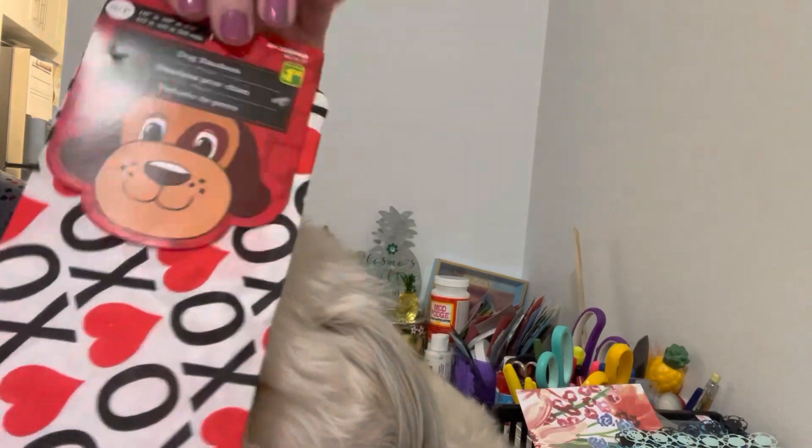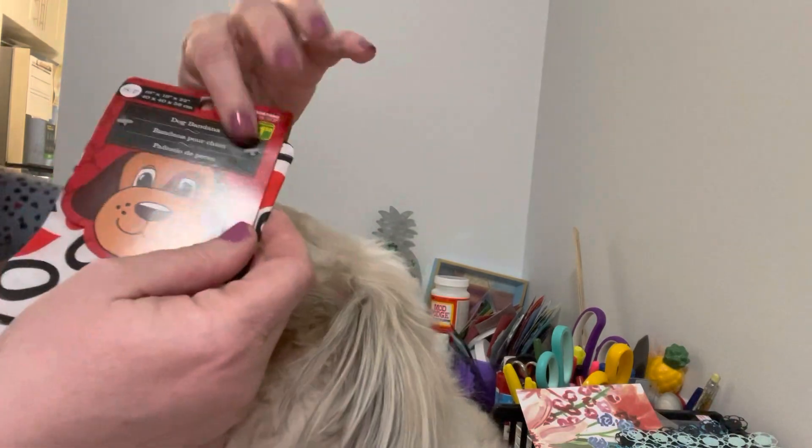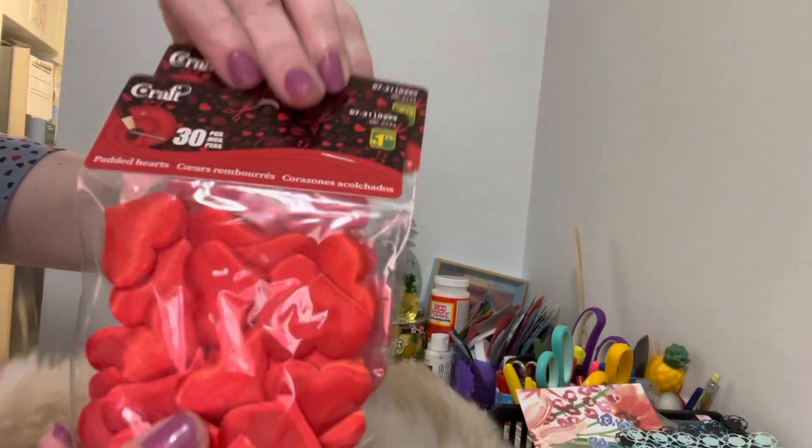The first thing we got was for our little friend Mr. Cosmo — his very own little Valentine's Day scarf. This was a dollar fifty; it's for a small dog so it should fit him good, right Cosmo?